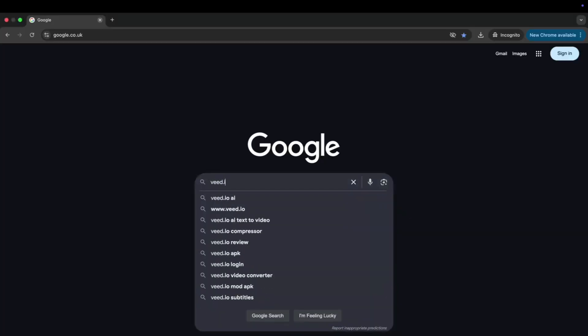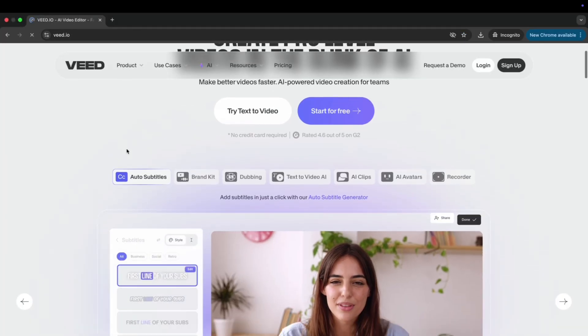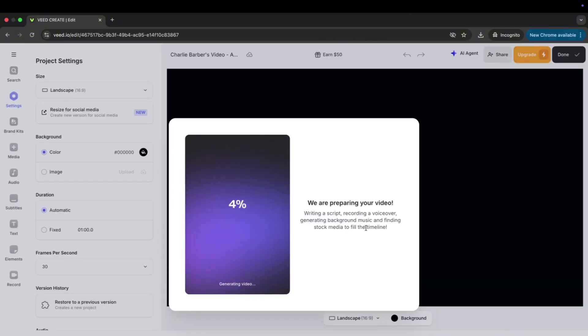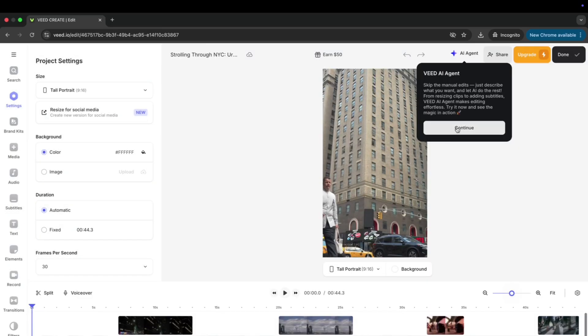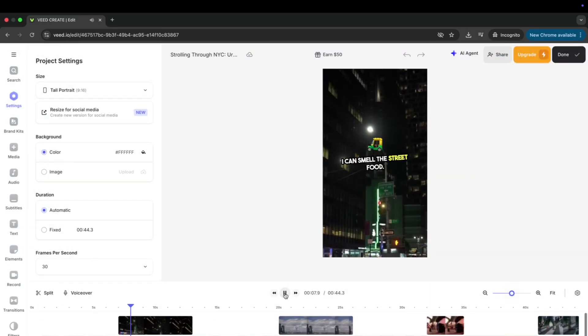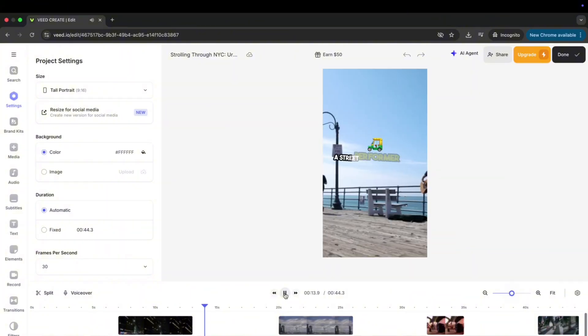You can pretty much do everything on Veed: edit, add captions, create jump cuts, add b-roll, and even generate videos using just a script with AI avatars. To use it, go to Veed.io, upload a video of yourself talking to create an AI avatar cloner, add subtitles, music, cuts, b-roll — anything to make the video aesthetically pleasing. Then resize it for the correct ratio — TikTok, Facebook, LinkedIn, YouTube, whatever platform you want — make sure it's the right format and you're good to go.